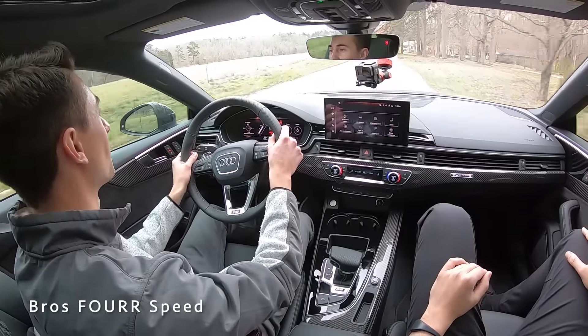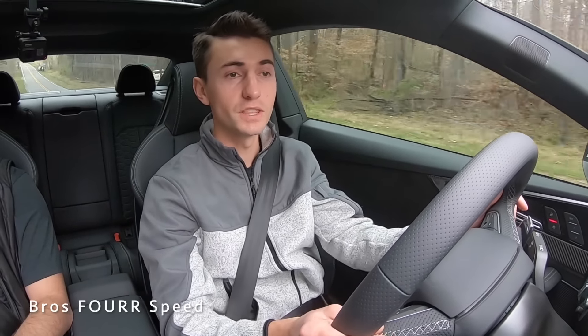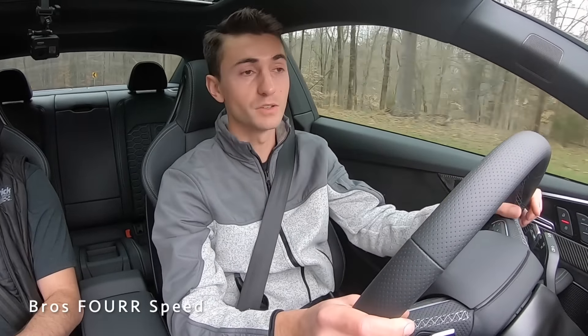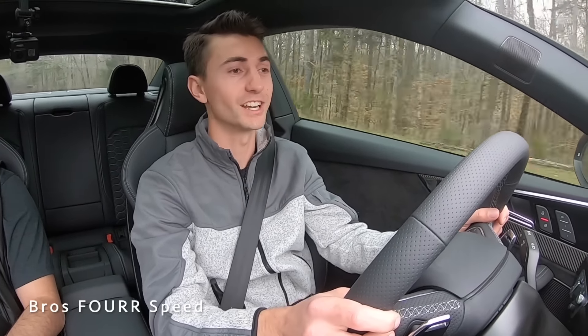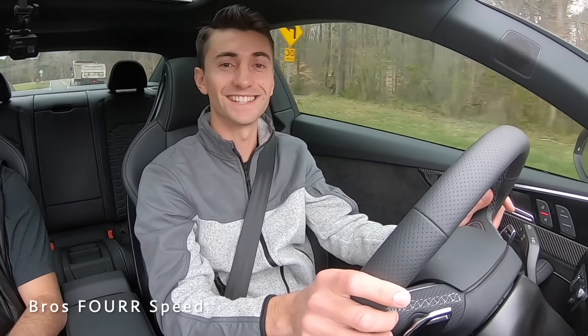It's definitely a really cool car that has a lot to offer. If you enjoyed the video, be sure to give it a thumbs up and check out Hendrick Audi of Northlake — huge shout out to them for providing this RS5. They have a really large selection of all the 2021 Audi lineup. Give it a thumbs up and hit that subscribe button — I'll see you guys in the next video.